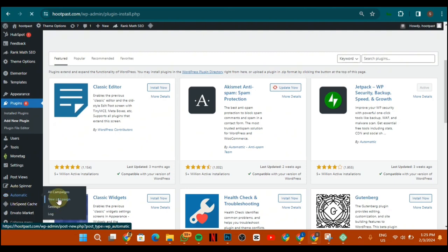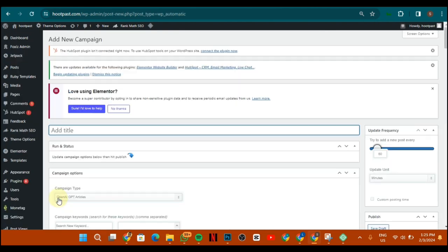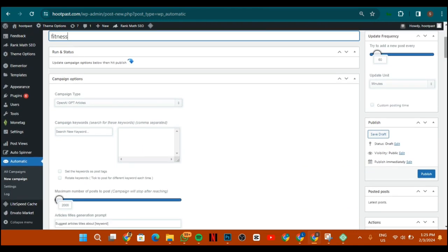Click on New Campaign. In the dashboard, it says Add Title. For example, if you want to write articles in the fitness niche, add the title and set the category to 'fitness.' Then come to the section where — as set by default — it says 'OpenAI GPT Articles.' That's what we're going to be using.